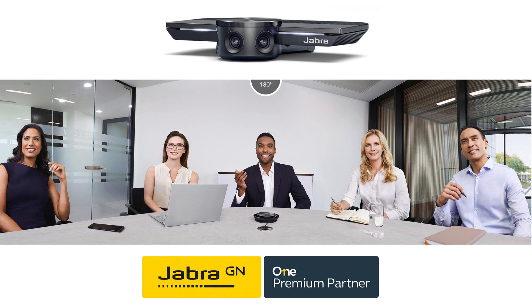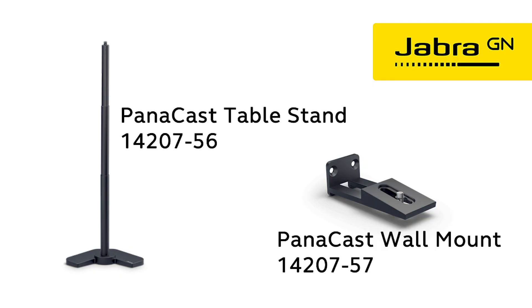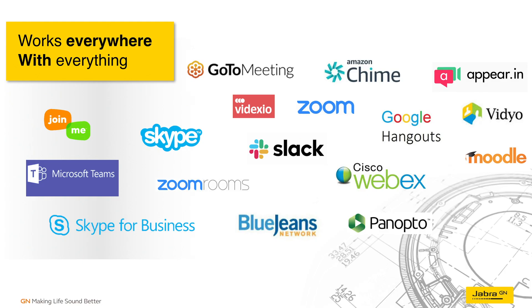So there's no distortion, there's no invisible areas — you see everyone in your huddle room space. The PanaCast has a flexible mount here and you can also purchase a wall mount or table stand. The PanaCast is compatible with all leading video and audio conferencing platforms and is certified for use with Microsoft Teams.